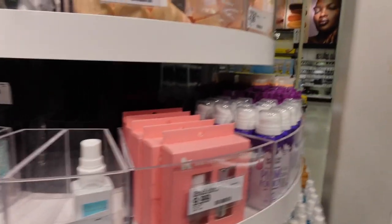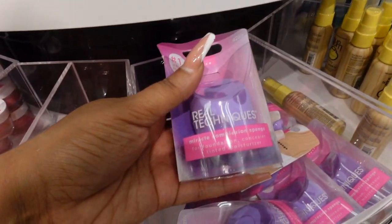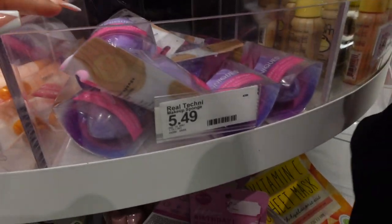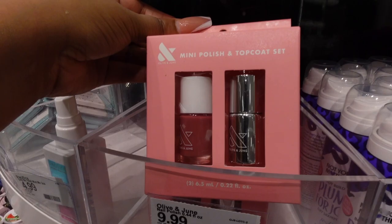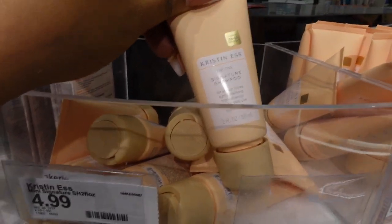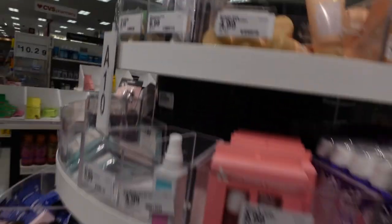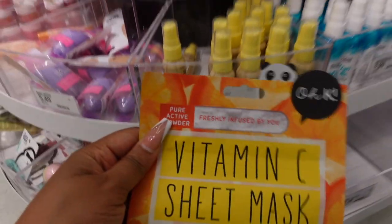My real technique: always grab from the back because the front items have been touched and handled. Beauty blender for $5.49. There's a mini nail polish with top coat set — the color is so cute — $9.99 for on the go touch-ups. The Kristin Ess signature shampoo is $4.99. And there's a vitamin C sheet mask where you infuse the vitamin C yourself, also $4.99.